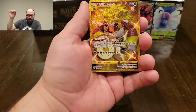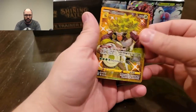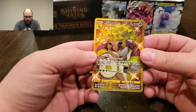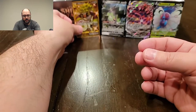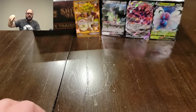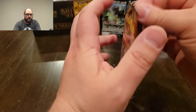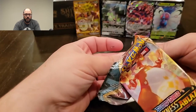Oh my god — are you kidding me right now?! This pile of boosters is cracked — we got this golden secret rare Rillaboom! Oh my god, look how pretty he is. That is a handsome man. This is amazing — I've almost gotten as many VMAXes and secrets as I did in the entire 36-pack opening I did of Rebel Clash. For these 14 Darkness Ablaze packs. Like, this is awesome!